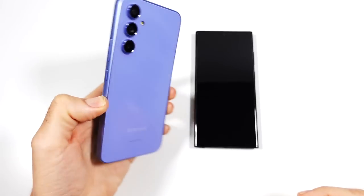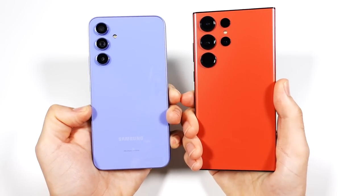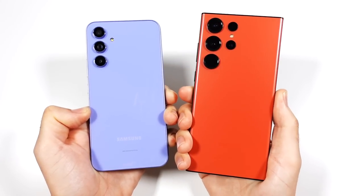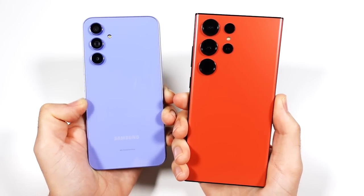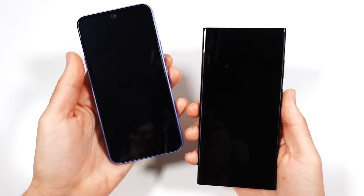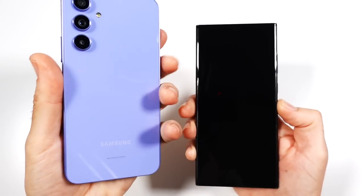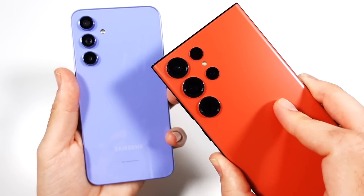Samsung Galaxy A54 is Samsung's 2023 mid-ranger phone, coming in at around $449 to $450. The S23 Ultra retails for right around the $1,300 price range, though it's often seen with discounts to around $999. So it's up there — twice the price or even more than the A54. Let's go ahead and see what a mid-ranger Samsung performs like versus a Samsung premium top-tier device in 2023.